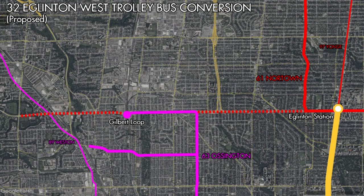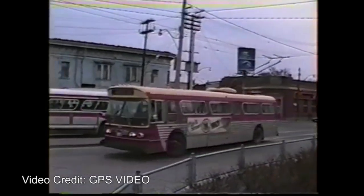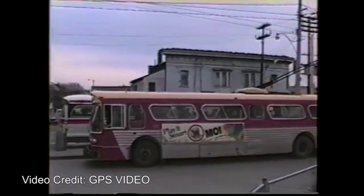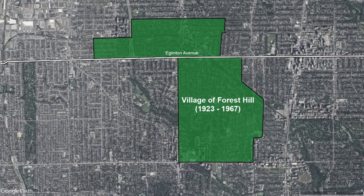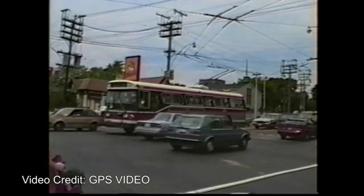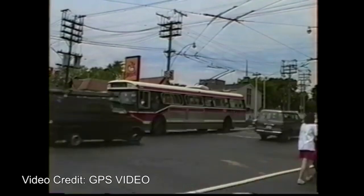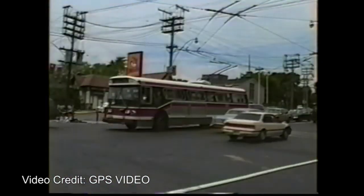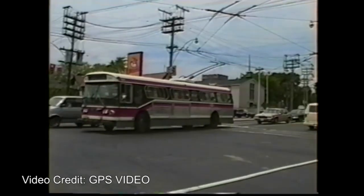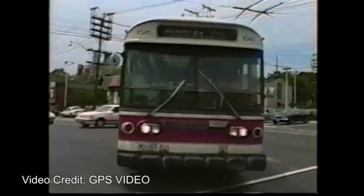This would have allowed for a full conversion of the 32 Eglinton West from Eglinton Station to Jane Street. However, bridging the gap between Avenue Road and Ossington Avenue wasn't easy. Local residents from the village of Forest Hill, through which Eglinton Avenue cuts, opposed the extension of trolleybus service through their village, likely citing the unsightliness of the wires. Whatever the reason, the proposal to convert the 32 Eglinton West and unify Toronto's trolleybus network was dead by 1964, and eventually trolleybus service west of Ossington Avenue to Caledonia Road was ended as well.